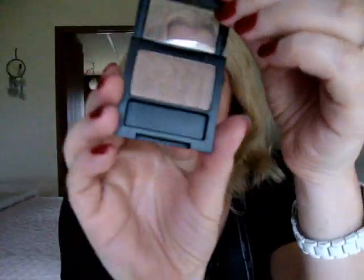Bronze, taupe, and gold are going to be huge for fall. I included a couple of drugstore colors because I wanted to do things in all price ranges. This one is by Revlon, it's their satin formula and it's called Polished Bronze, and this is a gorgeous, gorgeous bronze — love it.